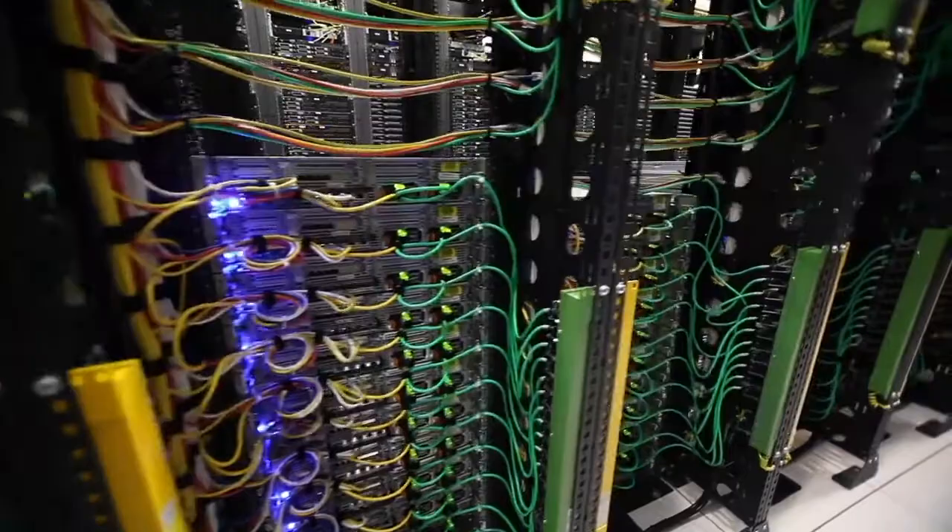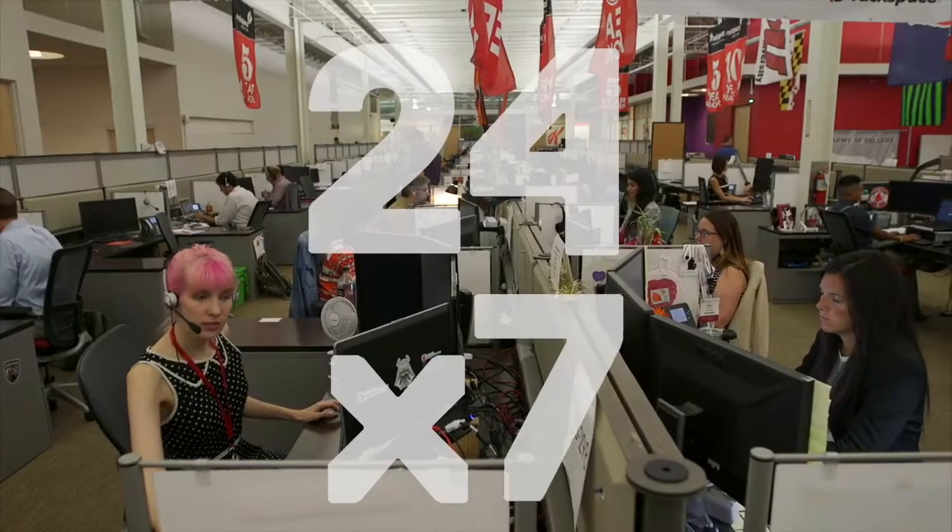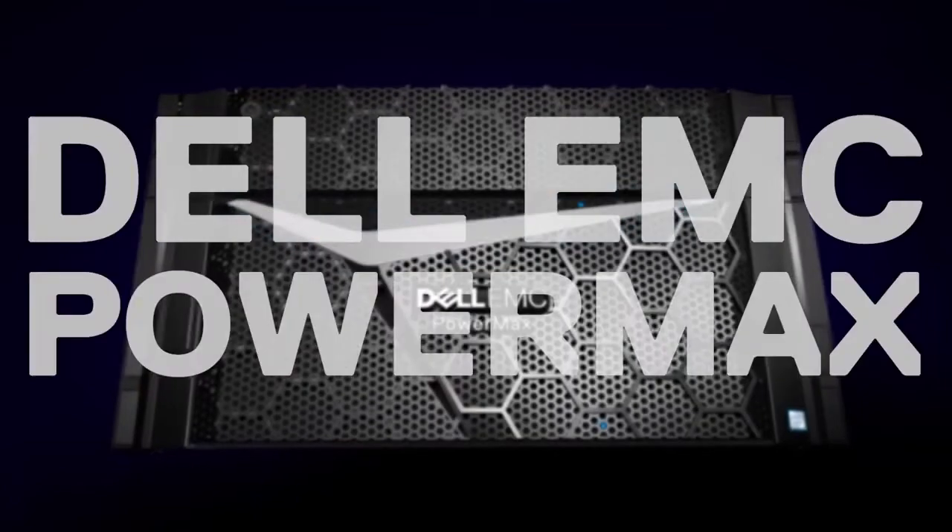Data is vital at Rackspace. We have to have access to millions and millions of data points at any time. Our customers depend on us 24x7, and we depend on Dell EMC PowerMax.